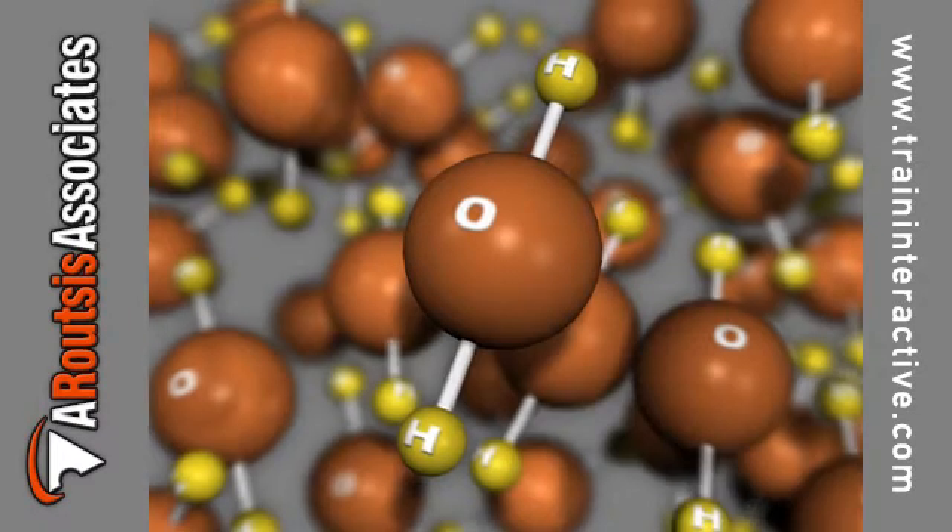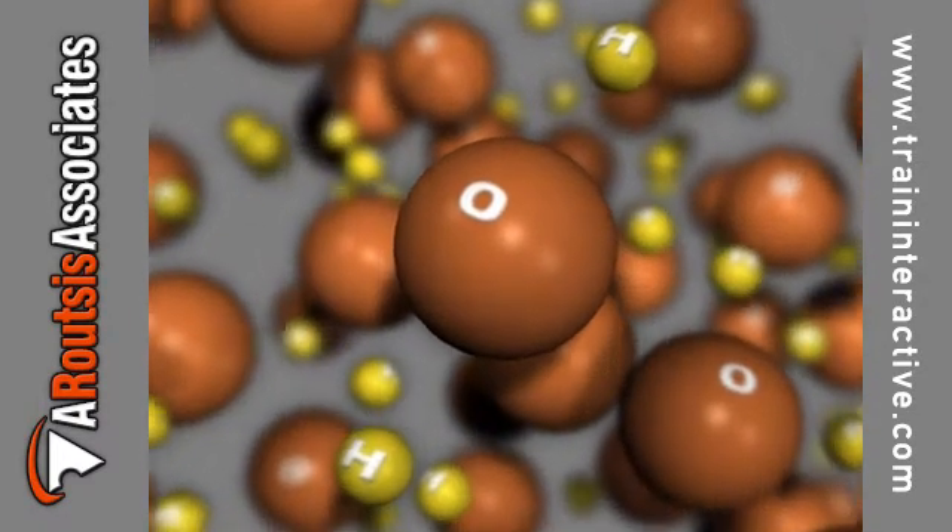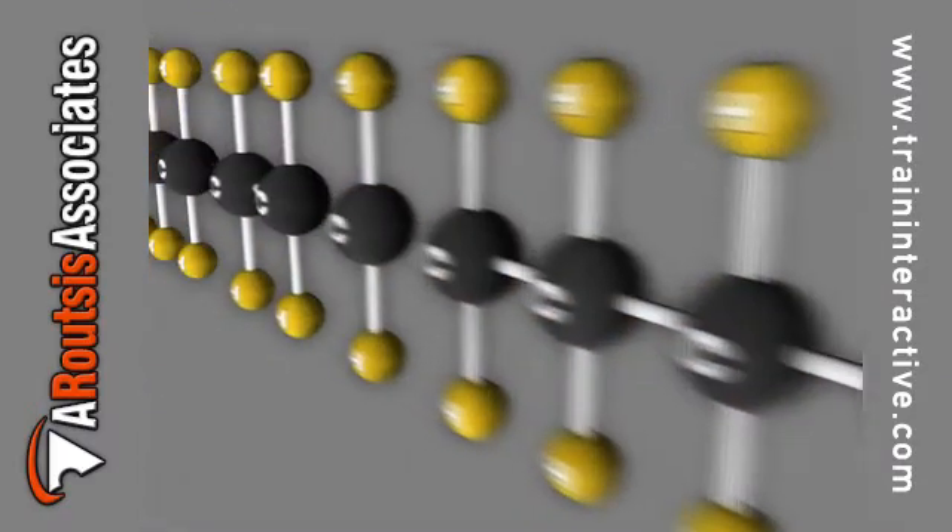Once broken down into hydrogen and oxygen, these molecules will chemically react with the polymer chains, causing them to break.